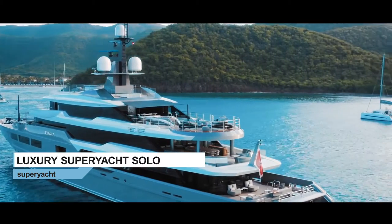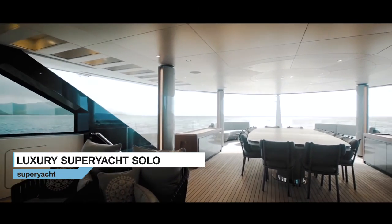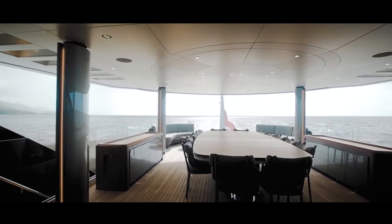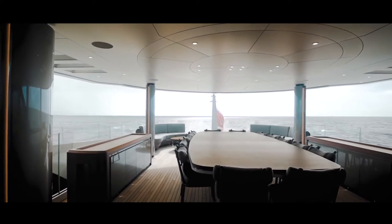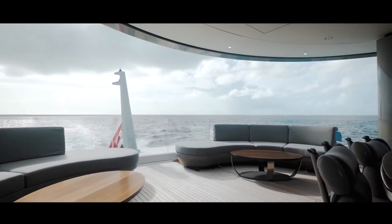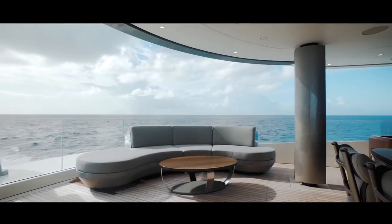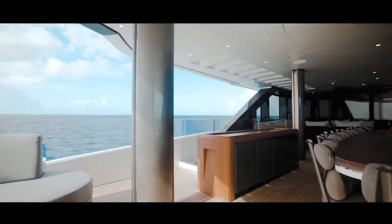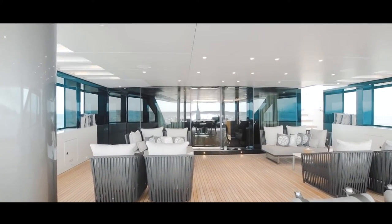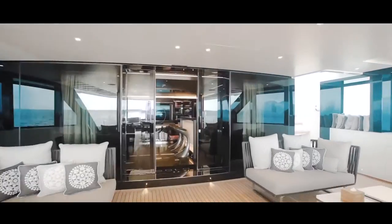The deck space on SOLO is one of her absolute standout features. I said earlier that the upper deck is where guests on board are likely to spend most of the time. In truth, it's not just the outside deck space that is appealing in this area, but rather how the inside and the outside unite so seamlessly when the sliding doors are open.